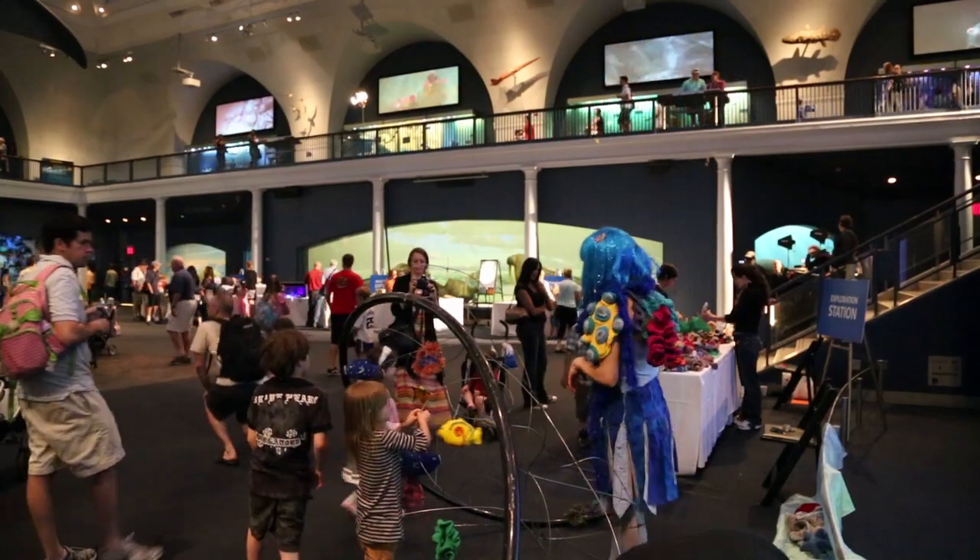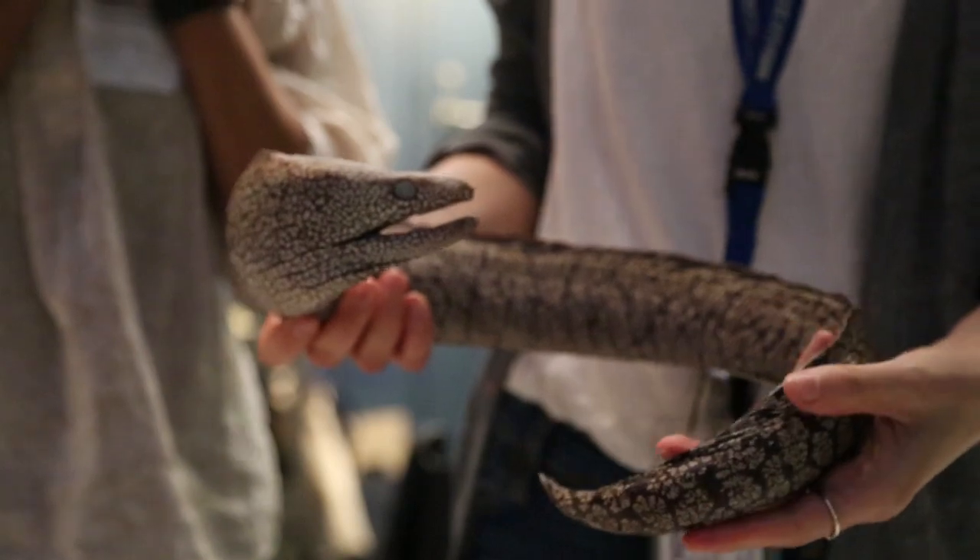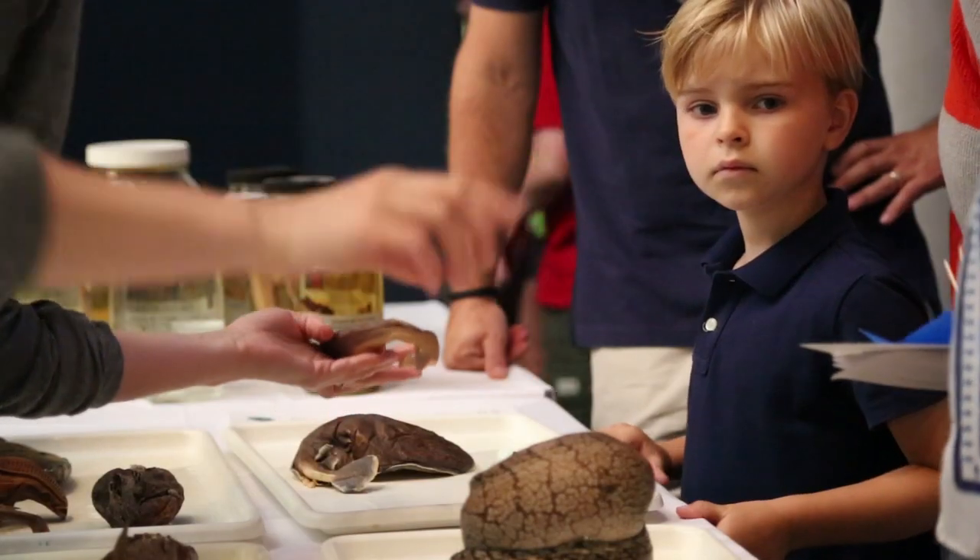It's a multimodal set of events. We have hands-on activities, we have talks with scientists, we have collections that you can experience. So there really is something for everyone.